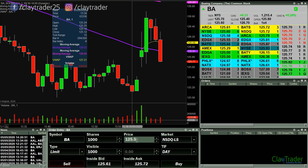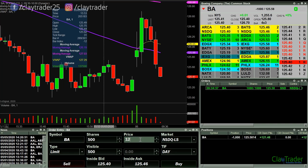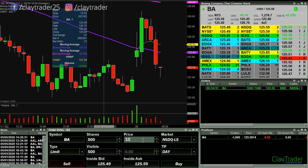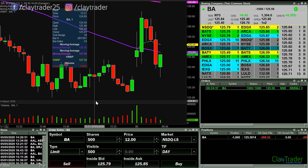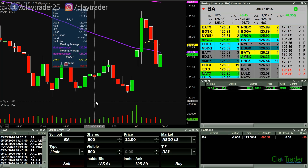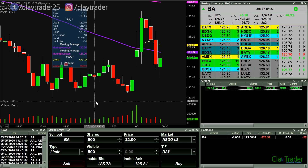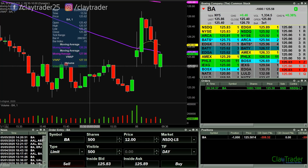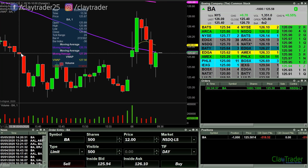125.50 was the area I was looking at earlier, so I'm going to go ahead and get short here. I'm in at 125.58 and it's trying to get the breakdown through that area. Definitely trending down right now, especially if the market wants to pull back some here.